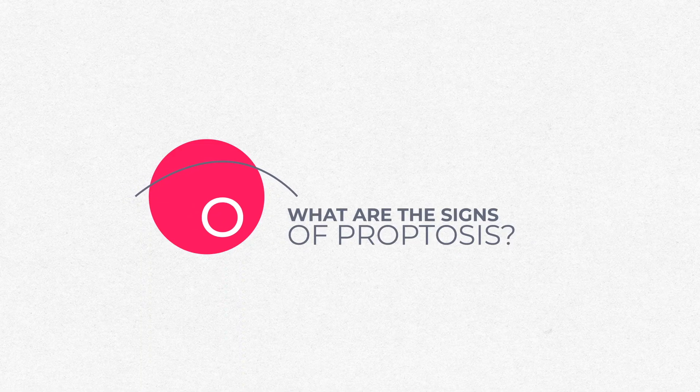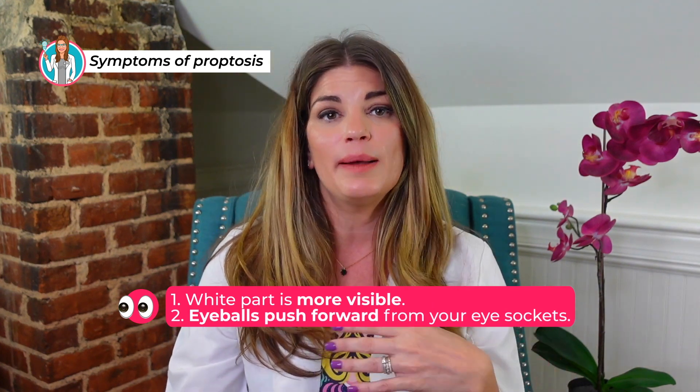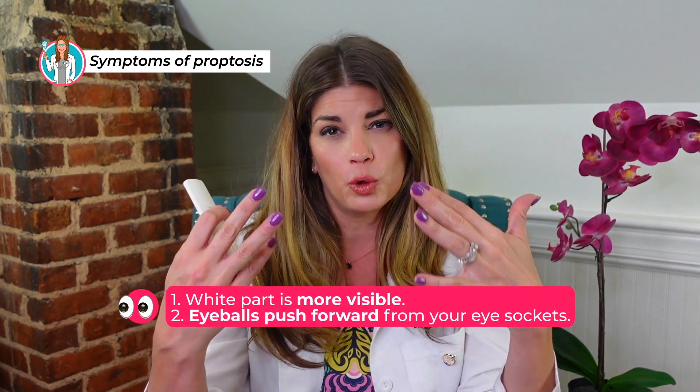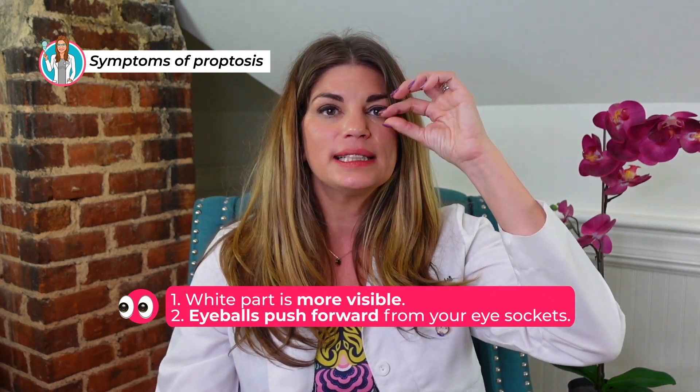What are the signs of proptosis? When your eyes bulge, the white part of your eye becomes more visible. The eyeballs are literally being pushed forward from the eye socket, so you can see your lids retract and the white part become more visible. We have a way of measuring this in clinic called exophthalmometry, using several different methods. If you're wondering whether your eyes are pushing out more, you can compare how your eyes look in current photos versus older photos.